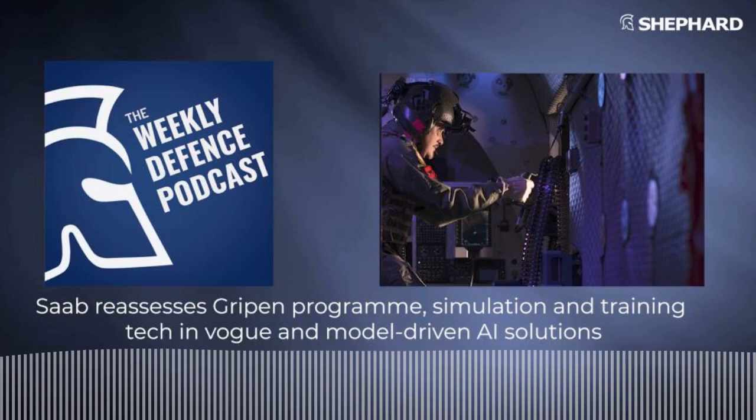Ben Vogel asks Richard to elaborate on the FDI story. Richard explains it fits into a wider programme that will see the French Navy field 15 major surface combatants by 2030. These five very capable light frigates should be delivered between 2023 and 2030, forming a key part of the Marine Nationale's modernisation plan.